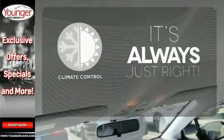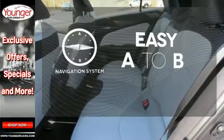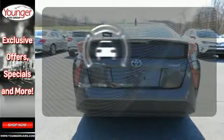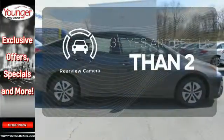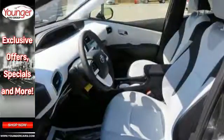Set it and forget it with the climate control. Feel confident getting from point A to point B with a navigation system. The backup camera gives you a clear picture of what is behind you. It's just the most stylish hybrid on the block.